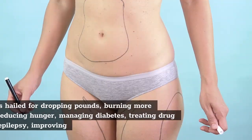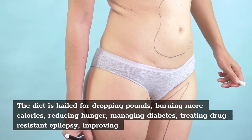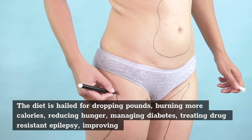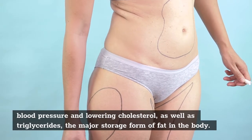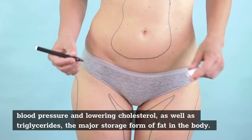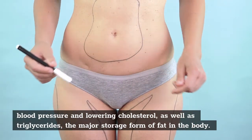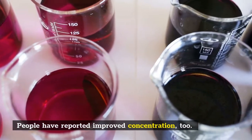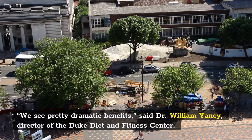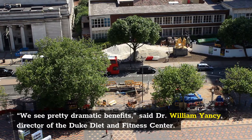The diet is hailed for dropping pounds, burning more calories, reducing hunger, managing diabetes, treating drug-resistant epilepsy, improving blood pressure and lowering cholesterol and triglycerides — the major storage form of fat in the body. People have reported improved concentration too. "We see pretty dramatic benefits," said Dr. William Yancey, director of the Duke Diet and Fitness Center.